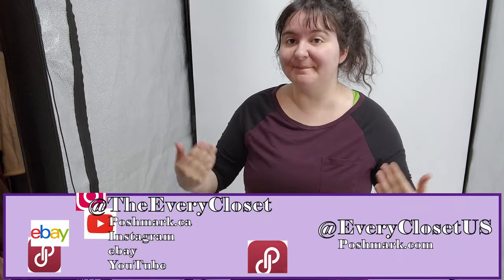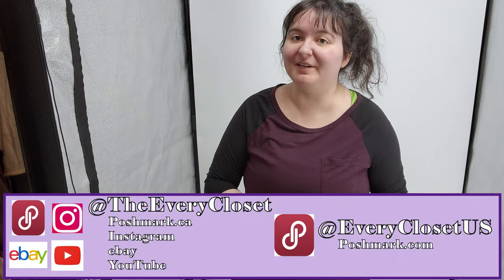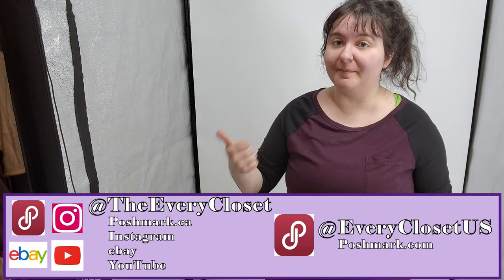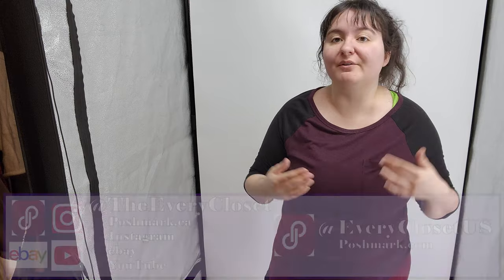Hello YouTube! Welcome back to the Aubrey Closet channel. My name is Stephanie along with my partner Ethan. We are two full-time resellers of used clothing on Poshmark and eBay, so if that sounds like something you do or want to do or are interested in learning about, hit subscribe down below.